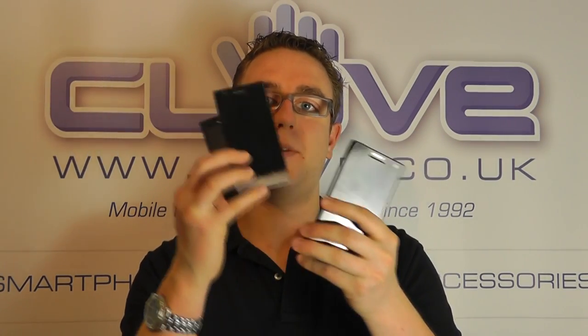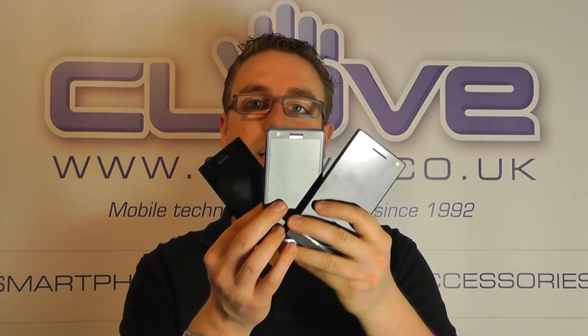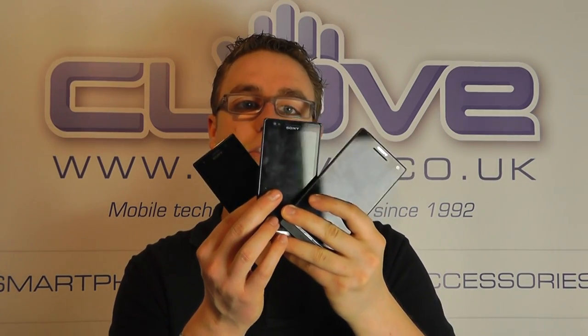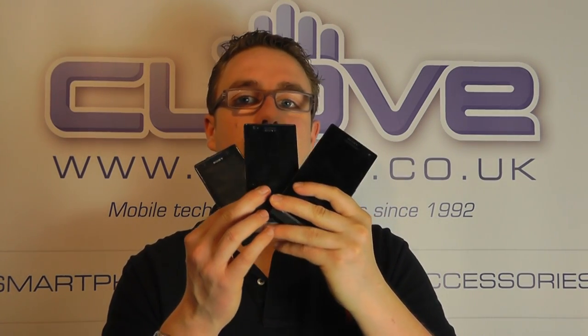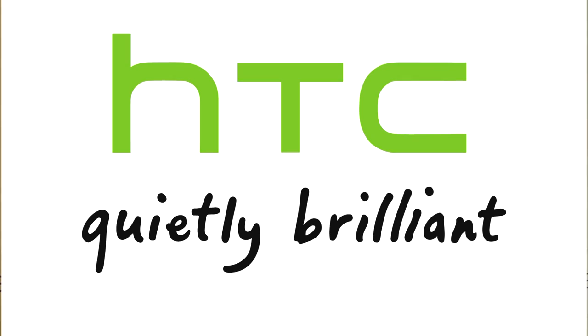With Sony they've now got three key devices in their range: the U, the P, and the S. There are three devices with clear differences, each targeting different sectors of the smartphone market for people with different appeals in a smartphone. And HTC have done the same with the 1V, the 1S, and the 1X.